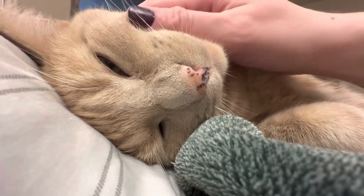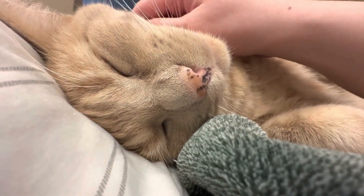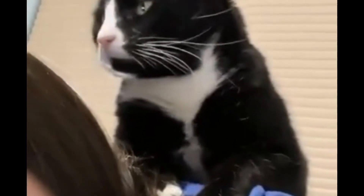Additionally, cats use different purring patterns and variations to communicate their needs and desires to us, their human companions. So when a cat purrs and rubs against you, they're expressing affection and trust. It's their way of saying, "I'm happy to be with you."